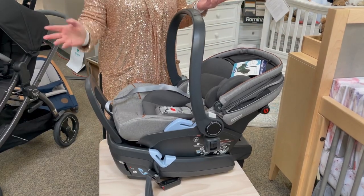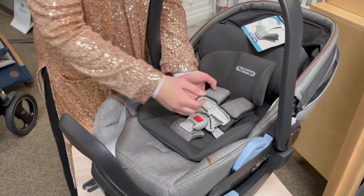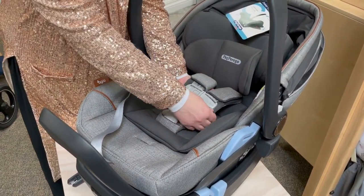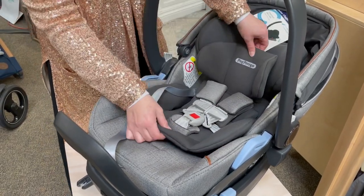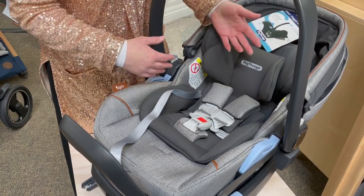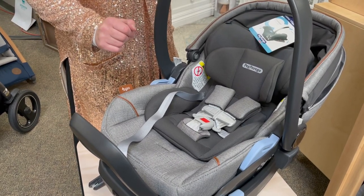So what makes this guy different? Well, there's a few things. I'm a really big fan of these new shoulder pads, where you see we've got coverage for the chest clip, which is really nice. I also feel like the infant insert is less clumsy on this version than on the Nido. But both of these being Agio, you will get the five-year warranty, which is really exciting.